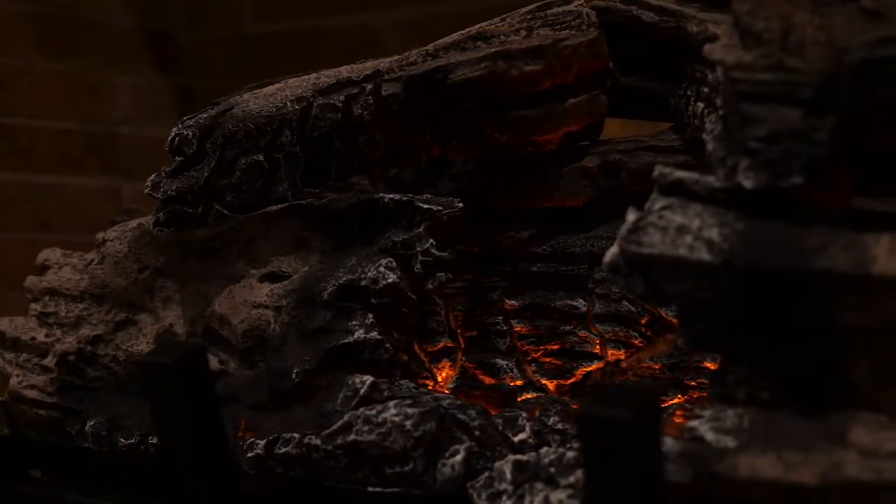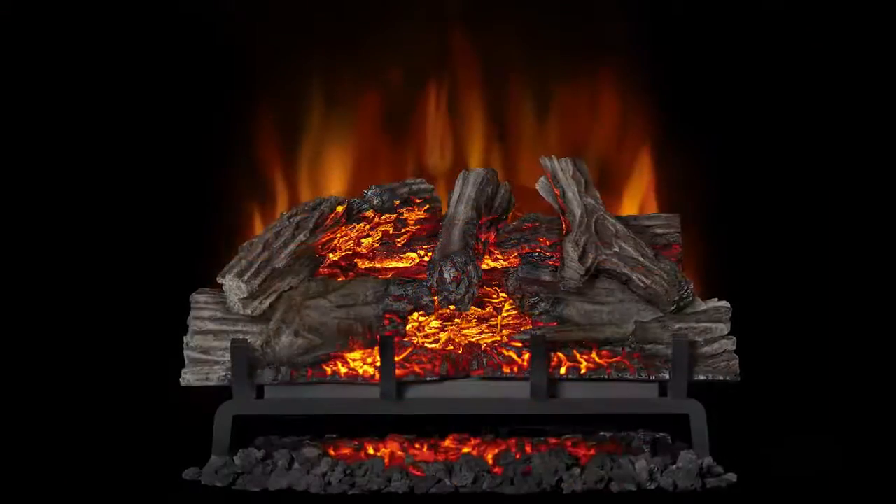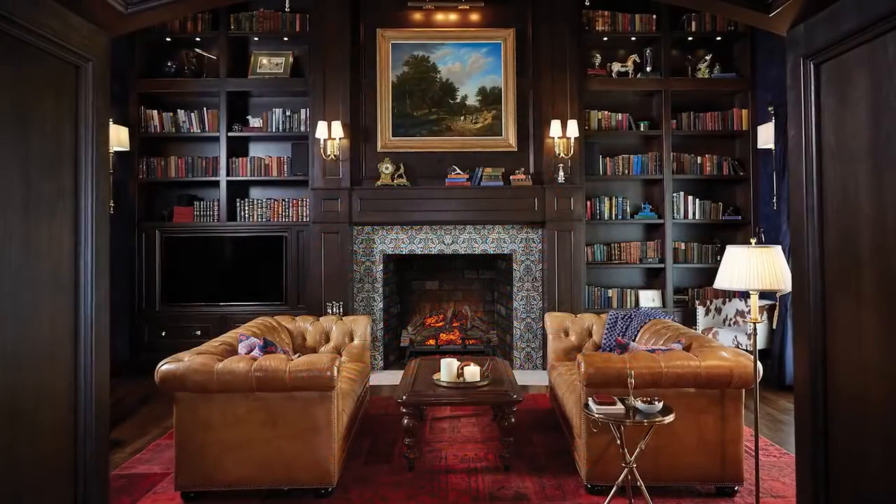The Woodland Series is available in three sizes — 18 inch, 24 inch, and 27 inch — and can be simply plugged in or hardwired.